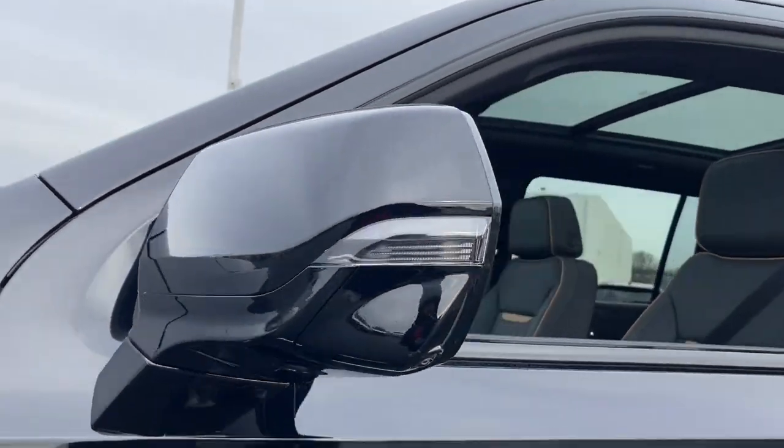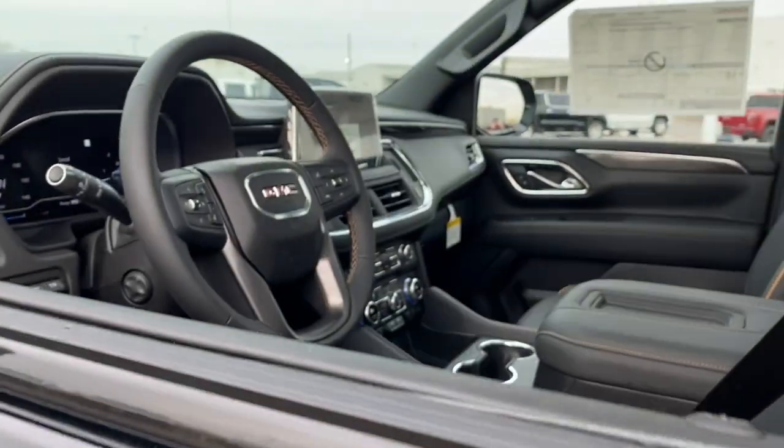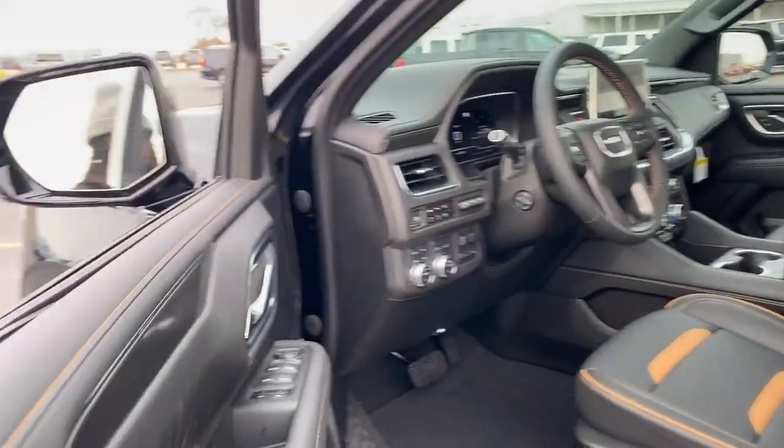Its extended wheelbase and brawny towing capacity make this your go-to vehicle for family adventuring. The following are some of this vehicle's highlighted options.